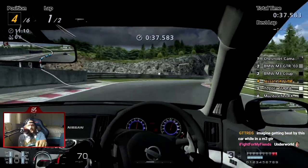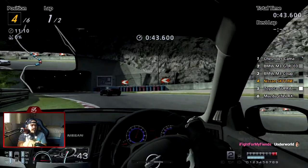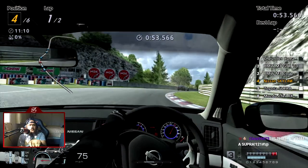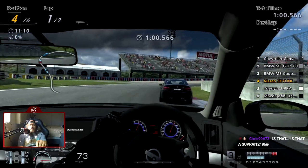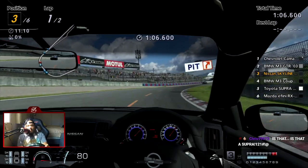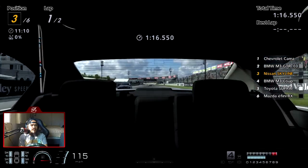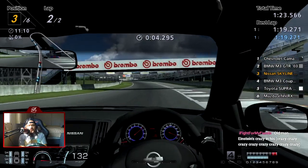Damn, nearly overcooked it under braking. This car actually has pretty good traction out of the corners — it doesn't really wheel spin or anything. I was kind of hoping the BMW in fourth would have been a bit further ahead so we could get a slipstream down the straight, but this works too. About 4.6 seconds — he's not really closing in.